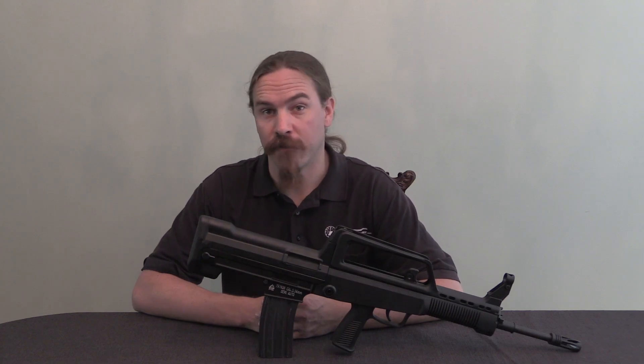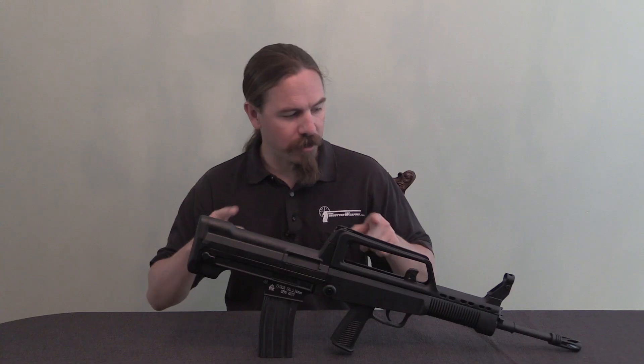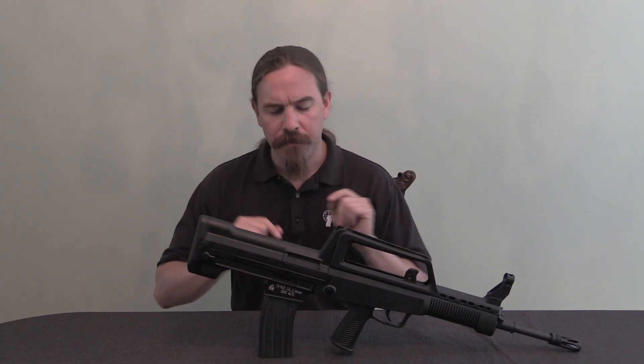Hi guys, thanks for tuning in to another video on ForgottenWeapons.com. I'm Ian McCollum, and today we are going to take a look at a Chinese Type 97 rifle.